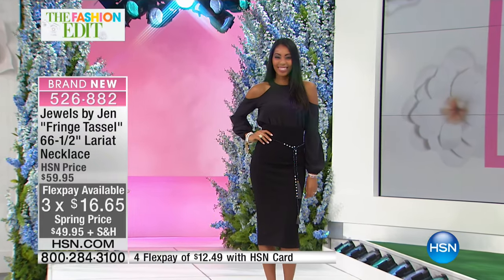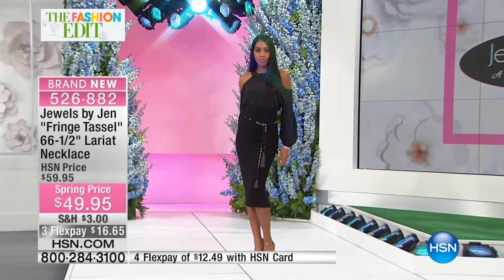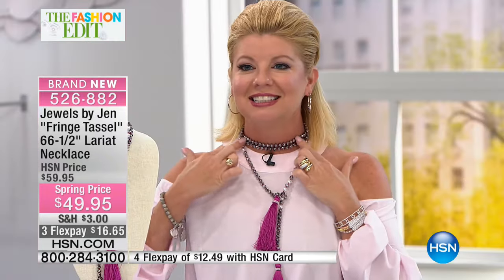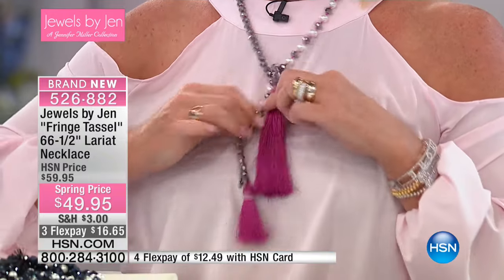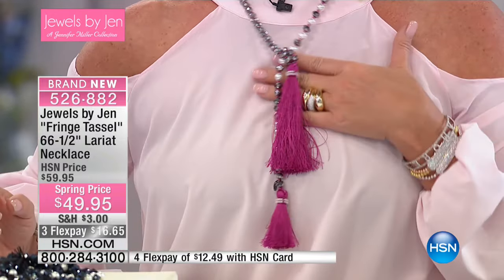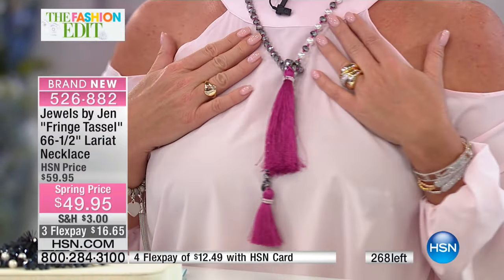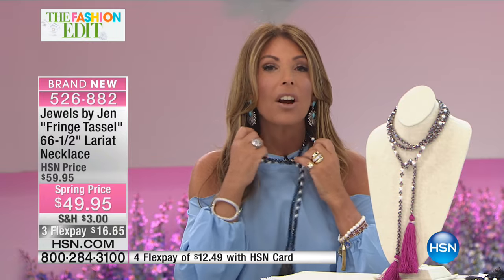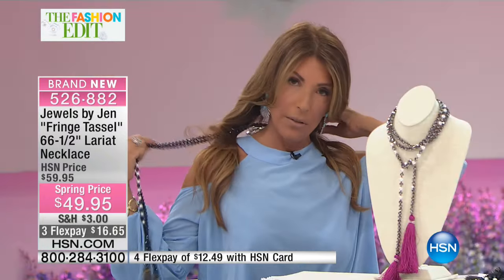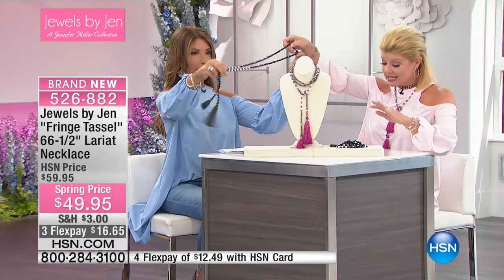Lynn is wearing it shorter because she's petite — she has it double wrapped, almost like two chokers, with the tassel coming down at the perfect length right around her collarbone. I'm wearing it like a scarf — long, just looped through the way you would a scarf. Can we show the length, Jen? It's 66 and a half inches, so let's show how you do that.